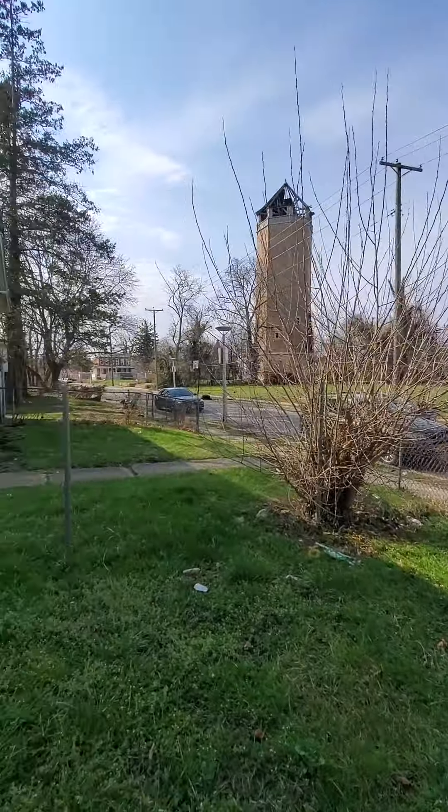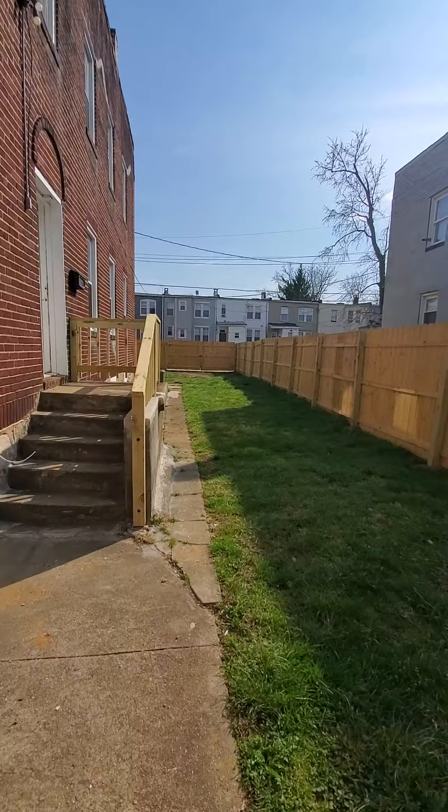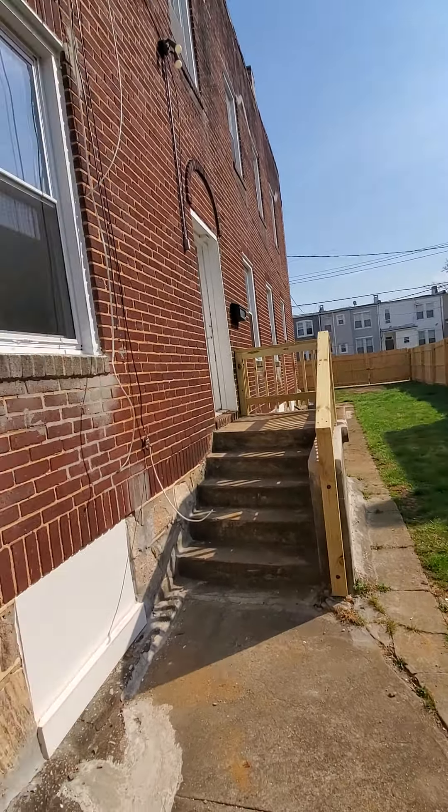Hello, we're here in West Baltimore getting a view of the block. Come on in. So I'm going to get a quick view of this huge yard. We have to enter through the side. This is a three-bedroom one-and-a-half bath coming soon. Really huge yard, privacy fence. You can actually park in the back — maybe a little parking pad. It is really spacious, really really nice. Come on in.